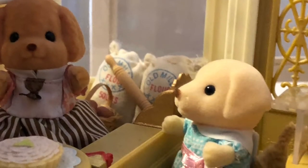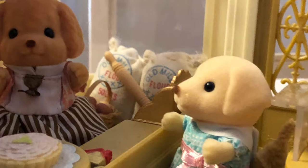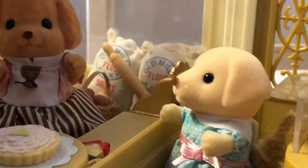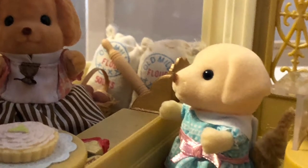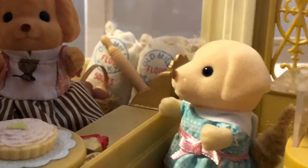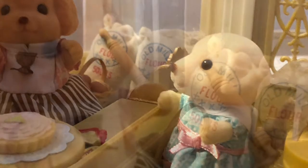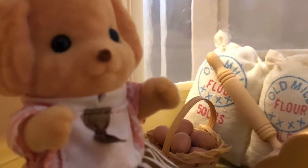Hiya there, Miss Toy Poodle. I'm here to pick up a cake for my mama. Yes, I have it right here, dear. Okay, I'll box it up for you. Just give me a moment.